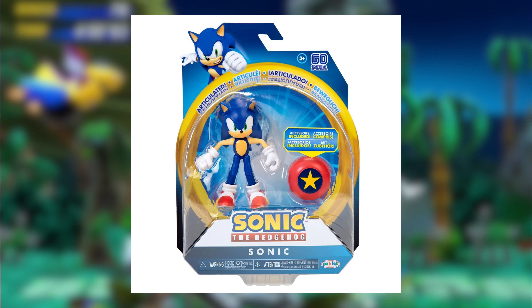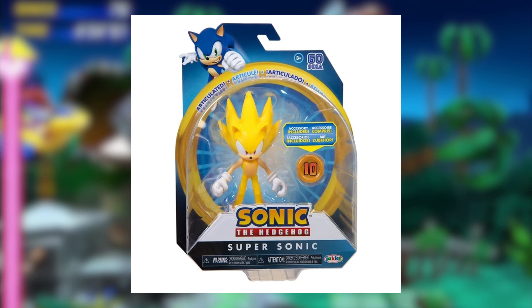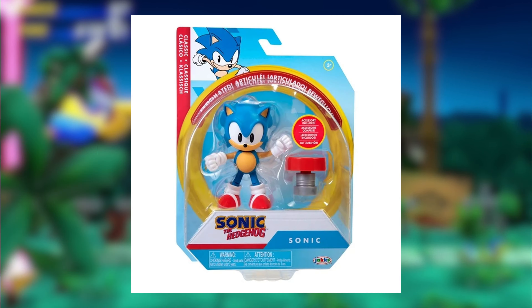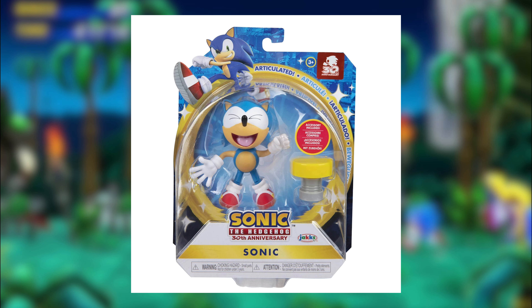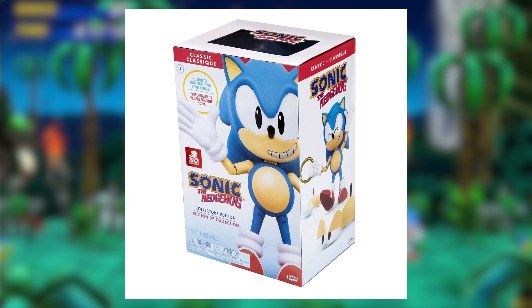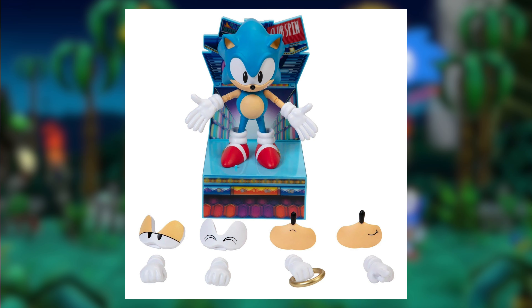Now the 4-inch figures. Modern Sonic — like the bendy figure, very accurate, and the articulation is much better than what Tomy offered. S-tier. Modern Super Sonic — looks outstanding. A-tier. Classic Sonic is decent but the mouth is weird. B-tier. Classic Laughing Sonic is really weird to see as a figure, but also so cool — B-tier. Classic Super Sonic is just an A-tier figure. Classic Sonic Collector's figure — in my opinion this is worse than the Tomy one; something about that one just felt more classic. B-tier.